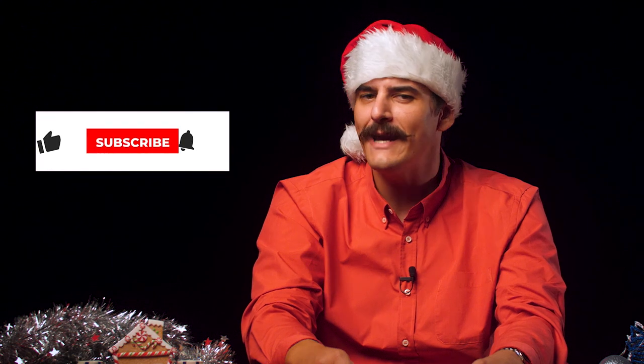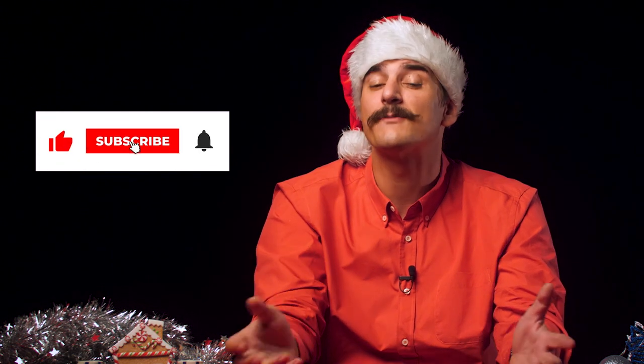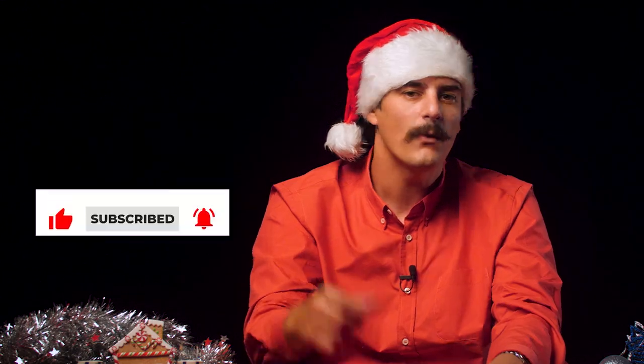So there was your early Christmas present. How'd you like it? Let us know which game you liked most in the comments section down below. Make sure also to leave a like, jingle that notification bell, and subscribe to the channel if you haven't already. My name's Dominic, wishing you a holly jolly Christmas, and reminding you as always, play responsibly.